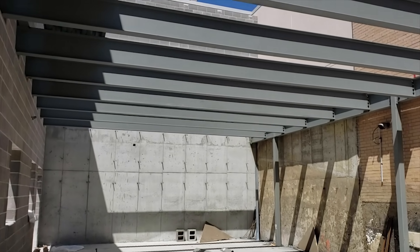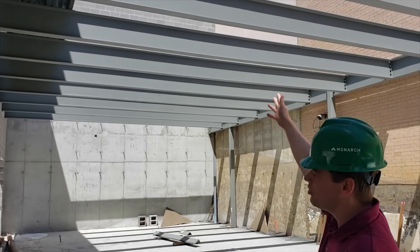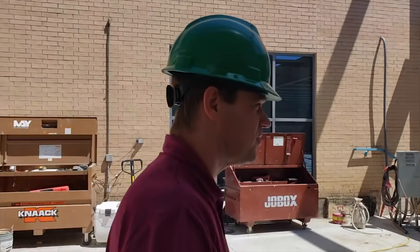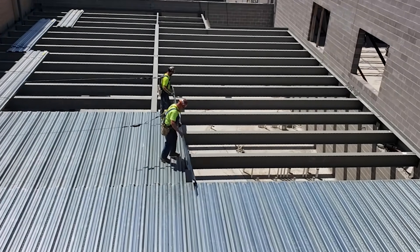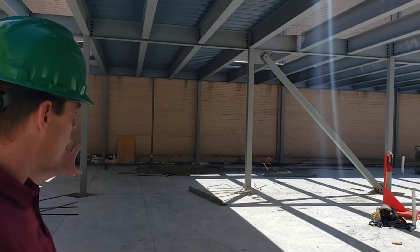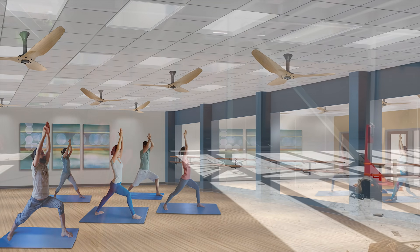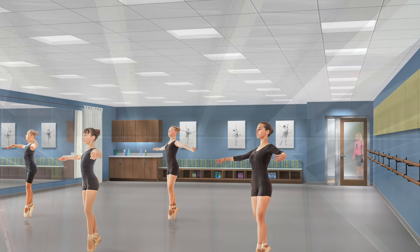Above us on the second floor is going to be the new ceramics room for the art program. We're going to walk over to this area, being mindful of the construction that's going on. Right here on the lower level is going to be our hot yoga studio, and above it we're putting in three new dance studios.